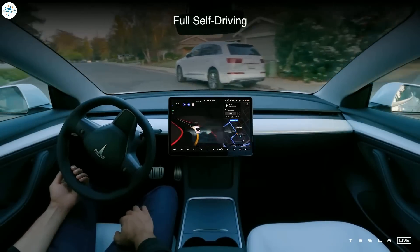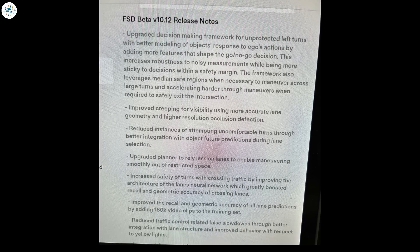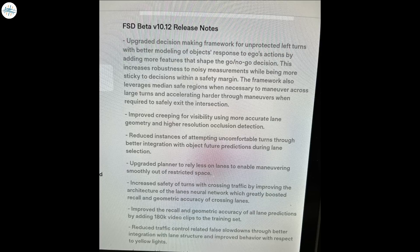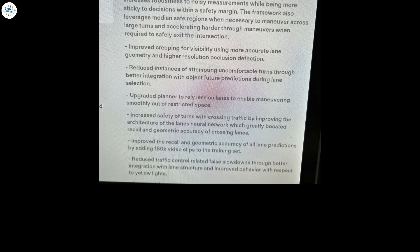Nevertheless, Musk believes Tesla's newest version will make it out to the Beta fleet in two weeks. It follows the delayed release of FSD Beta version 10.12, which was released in mid-May 2022, deployed as software update 2022.12.3.10, and included several upgrades: improved creeping for visibility, reduced instances of uncomfortable turns, smooth maneuvering in restricted spaces, and more safety in turns with crossing traffic.